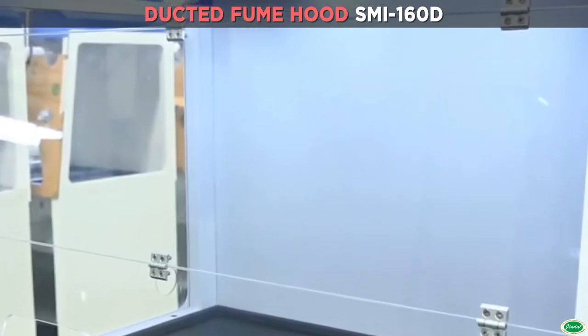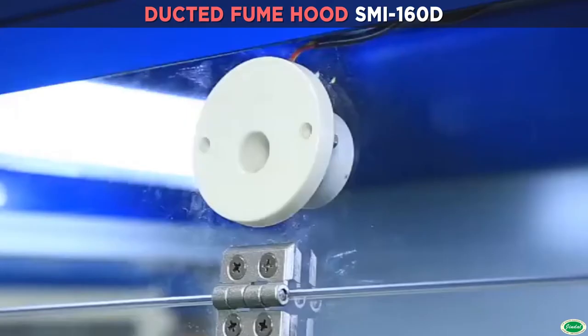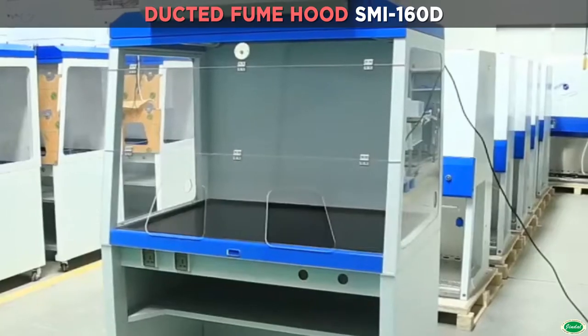With memory function in case of power failure. Manual front glass window, height adjustable.